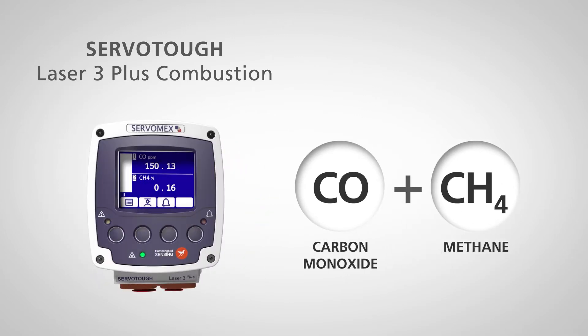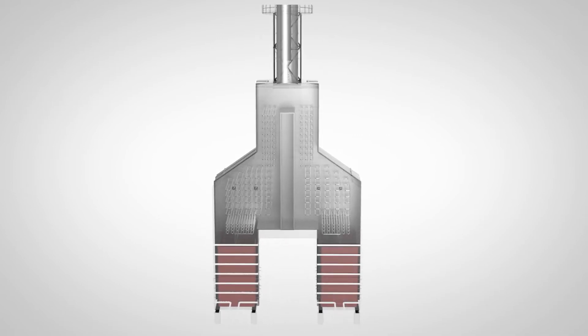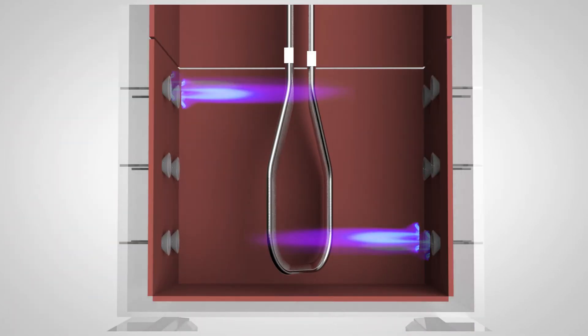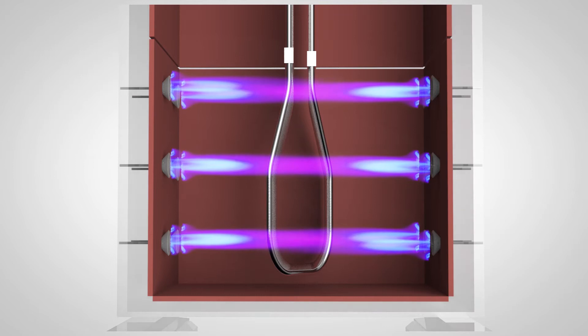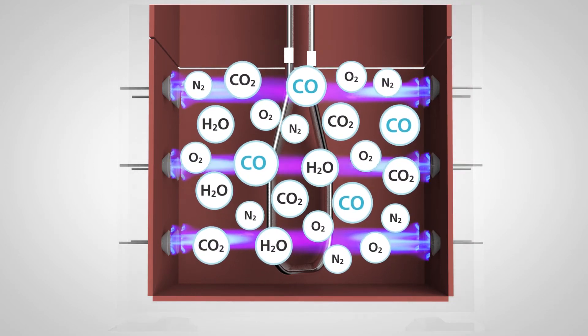It offers a fast response, which is a key safety monitoring requirement. Carbon monoxide and methane are usually measured at startup to prevent the risk of explosion, but burner performance can change during normal operation.